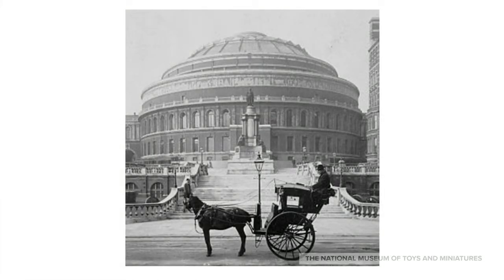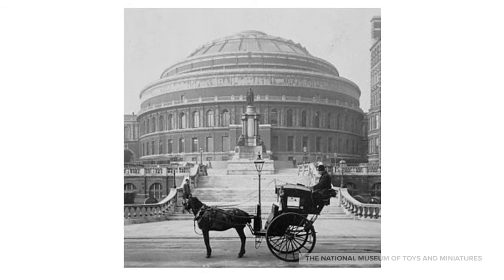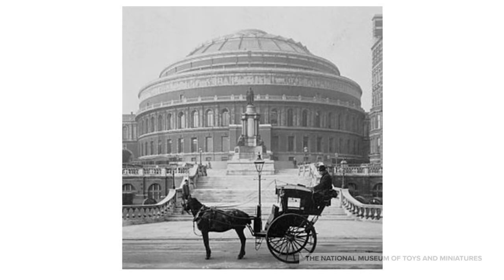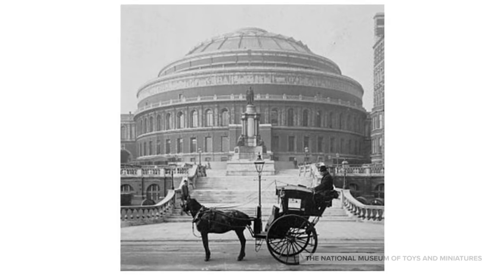Around the same time the first railroad in America opened, another form of transportation emerged in England. Taking its name from designer Joseph Hansom, the Hansom Cab's driver sat high up in a seat in back and spoke to the riders through a small door on top of the closed carriage. The cab became extremely popular in London after being improved by John Chapman in 1836 and was also introduced in the U.S. in places like New York City around the 1870s.